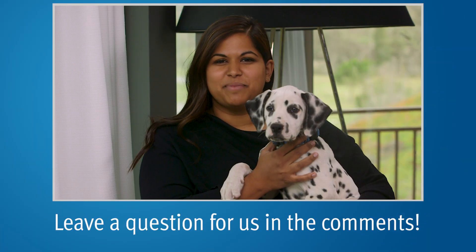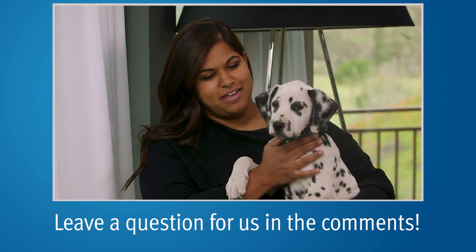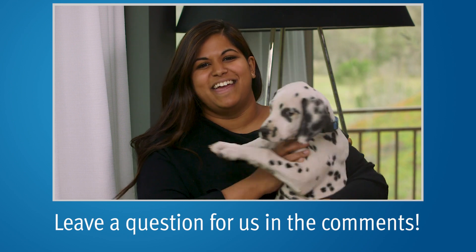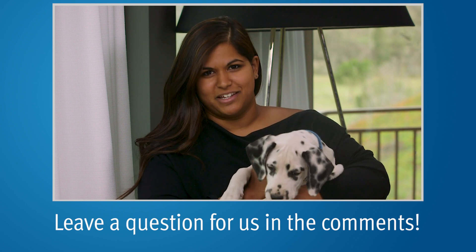This is our dog Hunter, kind of our little PCRI mascot, helping us do our outro today. Go ahead and subscribe to our YouTube channel, and visit our website pcri.org for more information on prostate cancer.